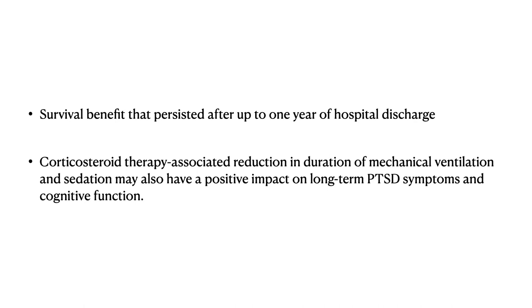Regarding long-term outcomes, survival benefits have been seen to persist for up to one year in patients who have been given steroids after hospital discharge. Additionally, glucocorticoid therapy-associated reduction in the duration of mechanical ventilation and sedation could have a positive impact on long-term post-traumatic stress syndromes and cognitive function.